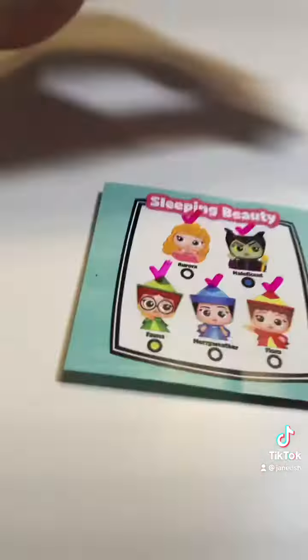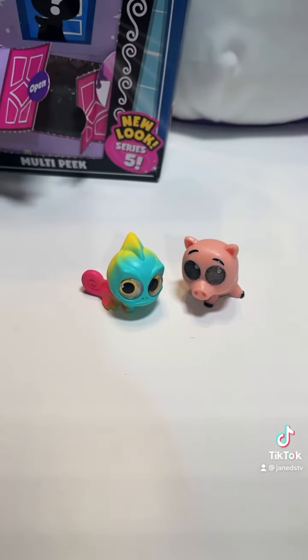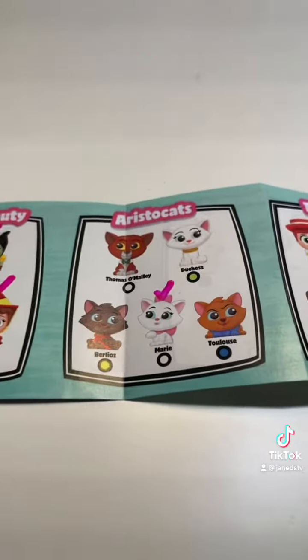We already have all of the Sleeping Beauty ones — three adorable duplicates and two amazing new ones. Still have to find the rest of the Aristocats though. I will find you guys one day, I will!